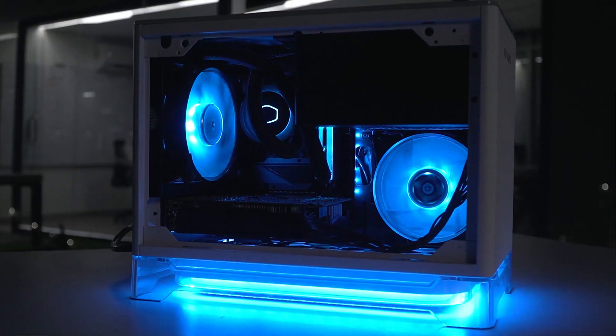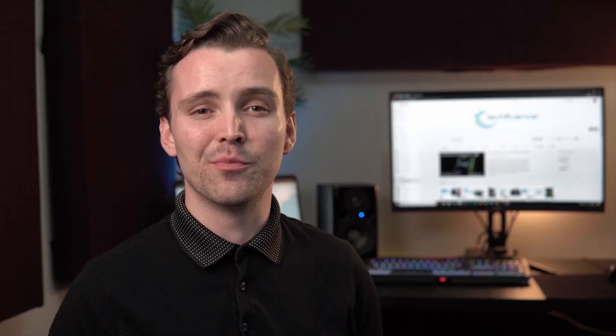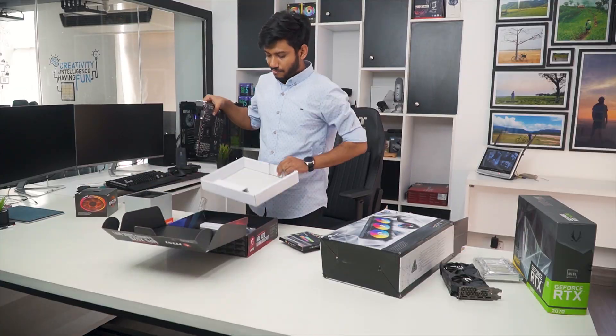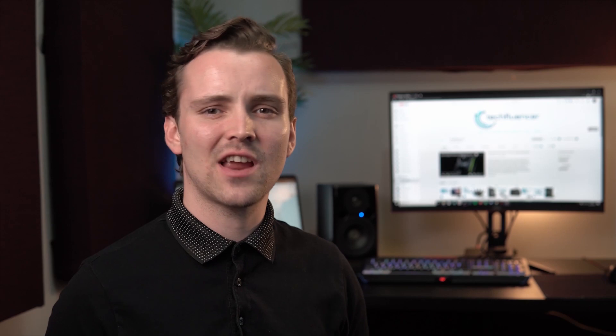Techfluencer delivers a complete buying guide for tech enthusiasts. Here we try our best to make you pick the best PC components, laptops, and other tech gadgets with brief technical information, pros and cons, ratings and recommendations. Our tech expert team tests, reviews, and benchmarks thousands of products to come up with the list of the best and latest products, along with recommendations for the viewers. To know what is the best choice for you, watch the full video and check the description for the purchase links.